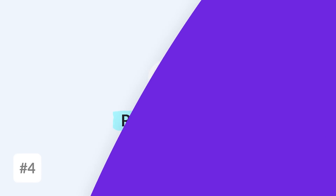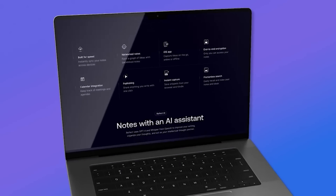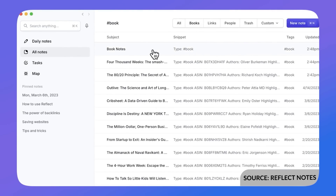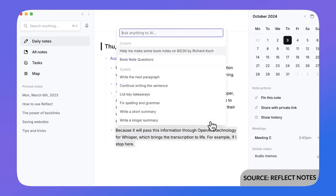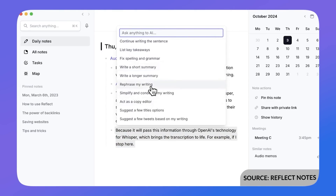Number four is Reflect Notes — another AI-focused app, but with a little more emphasis on security. The application is paid, so access beyond the free trial requires a subscription. The experience is designed to help you take notes with AI at the forefront. You can also create and save custom prompts for the future, essentially using AI to save you time.